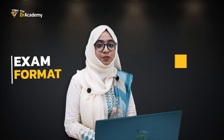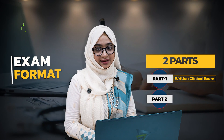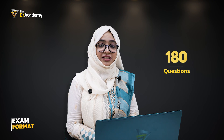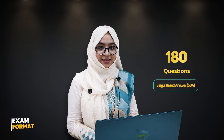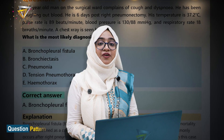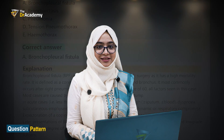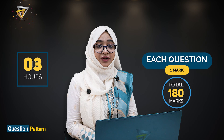The PLAB exam has two parts: Part 1 and Part 2. Part 1 is a written clinical exam and Part 2 is a face-to-face practical exam. There are 180 questions for the PLAB 1 examination. It is a single best answer, multiple-choice examination. For each question, there will be five options, and you have to choose one single best answer. Each question carries one mark, so the total mark is 180, and the total time is 3 hours without any break.